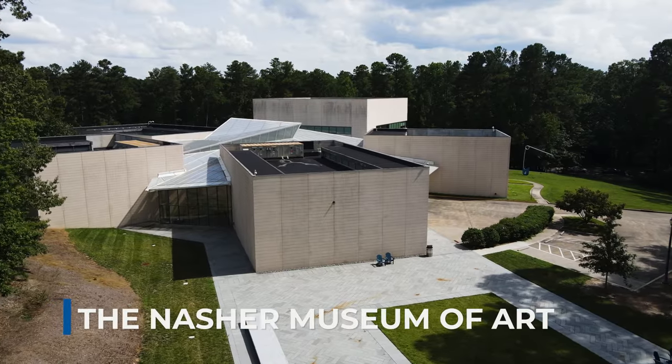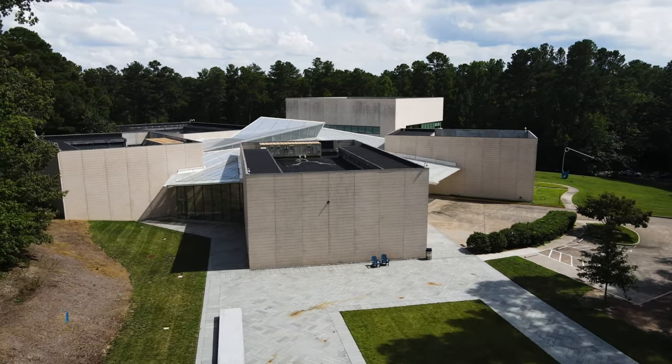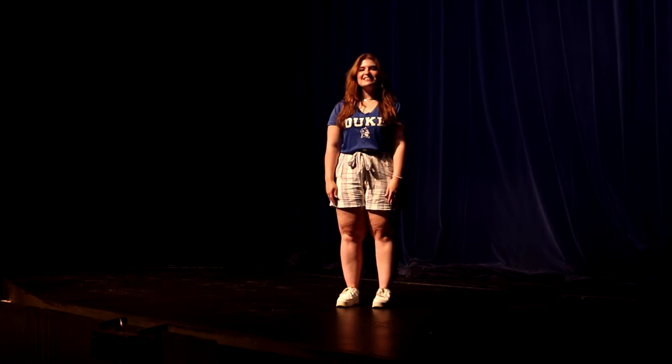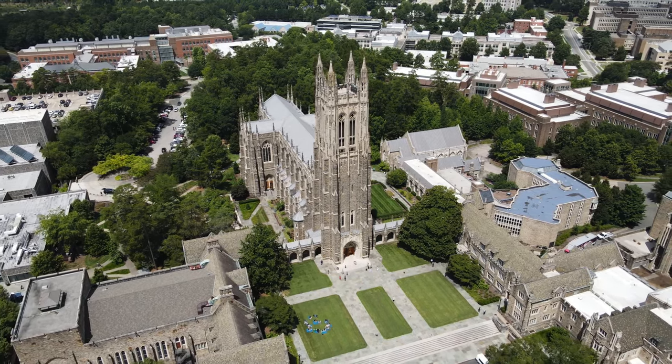We also have the National Museum of Art, and we've had incredible performances, speakers, and artists come to visit campus as well, like Bernie Sanders, Nikki Haley, Karamo from Queer Eye, and Amine. Most of Duke's academic spaces, including our renowned grad schools, are a stone's throw away from where you'll be living and eating.